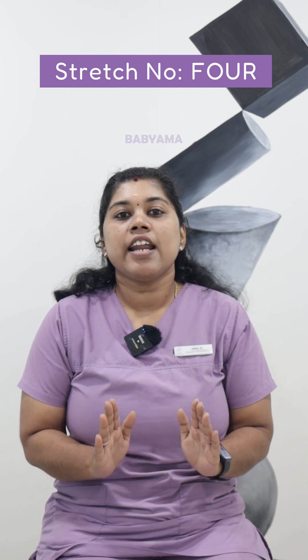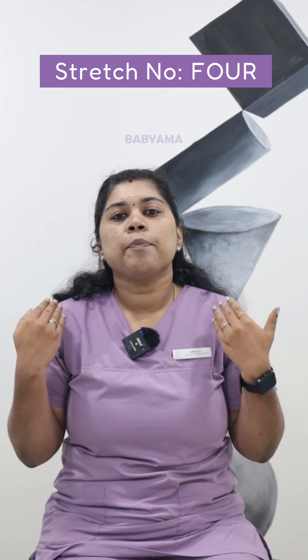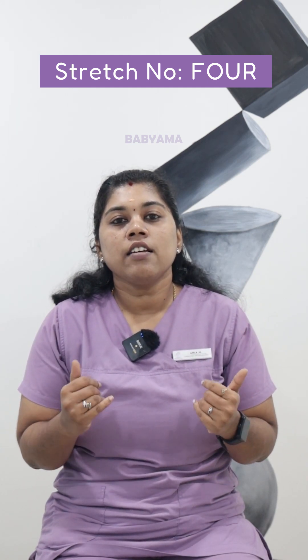If you do these neck stretches, you don't have to work through pain. You won't have pain. If you do these neck stretches, you'll have relaxation and relief from the pain.